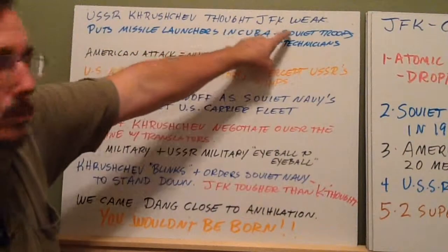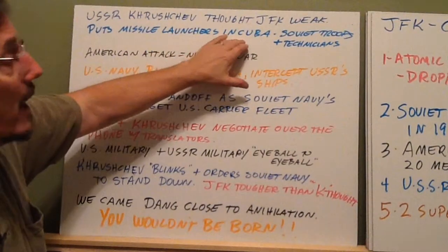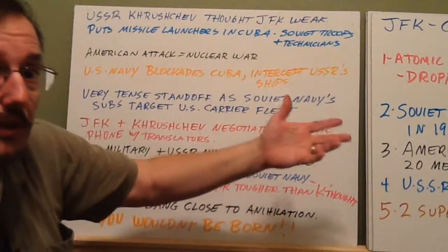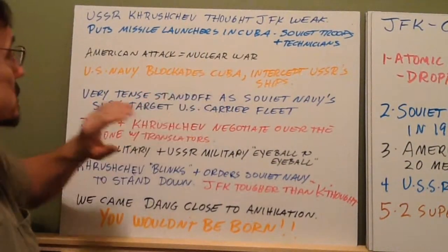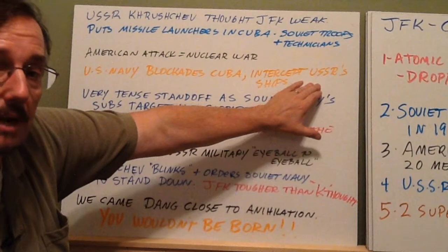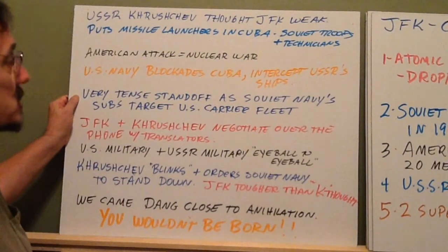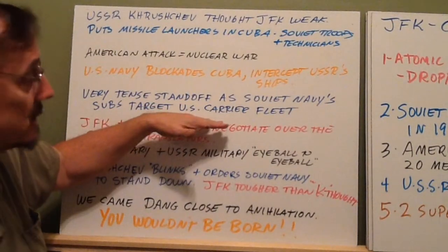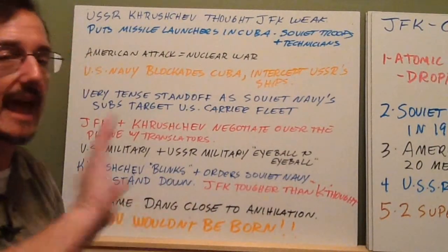The USSR was convinced JFK was a weak leader because of how he screwed up the Bay of Pigs. That's why they put missile launchers into Cuba, guarded by Russian troops and built by Russian technicians. If we attacked, we would kill their soldiers, and it would mean war. An American attack on Cuba would mean nuclear war — 200 million dead Americans. The U.S. Navy decided to blockade Cuba and intercept the USSR ships bringing more supplies, the missiles, and the warheads themselves. It was a very tense standoff as Soviet Navy subs began to target the U.S. carrier fleets. We knew they were targeting us, and all it would take was one officer getting nervous and pushing a button.